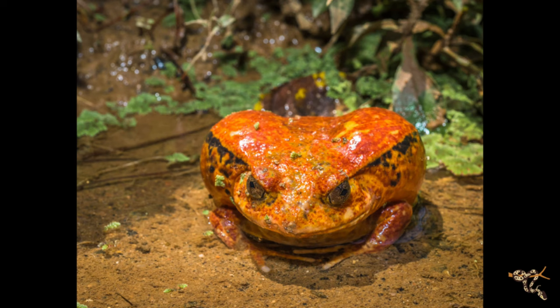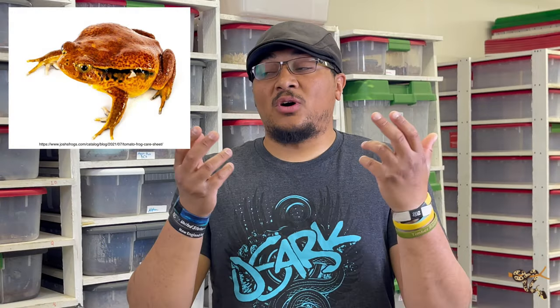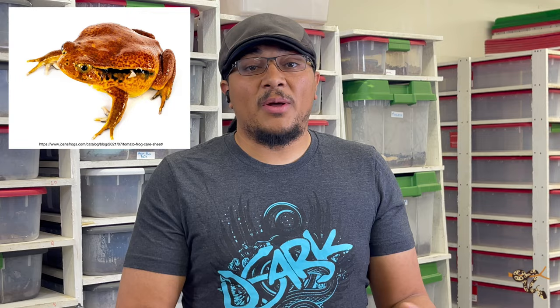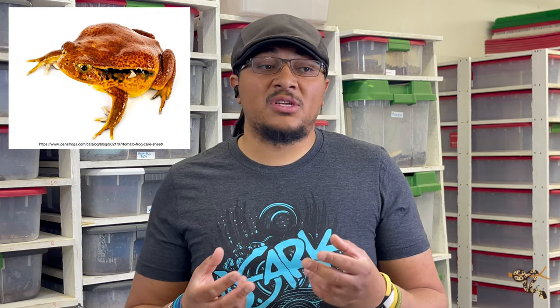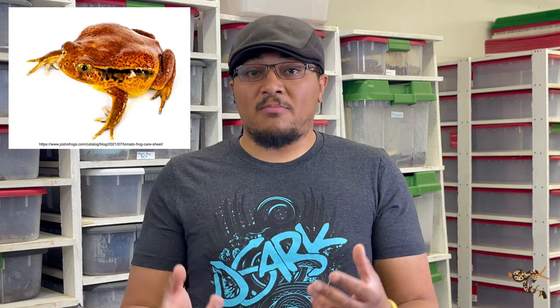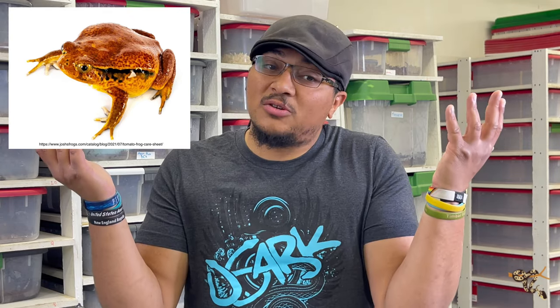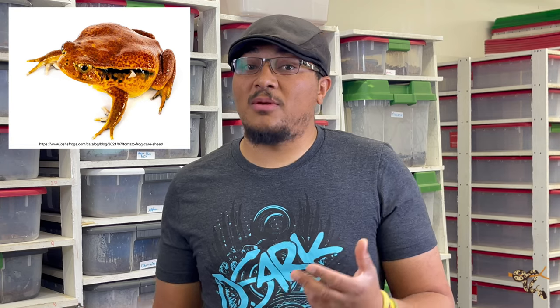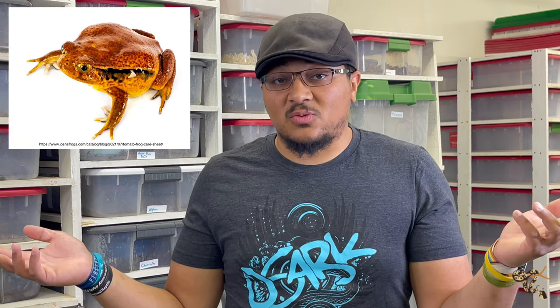They still make really great pet frogs. I really miss my pair — we did lose them. It wasn't during the move, but maybe the stress of the move contributed, and after about a month or two they finally passed. They can live quite a while and we had our pair for a number of years. They were probably those imported ones. I do look forward to eventually getting another few down the road and possibly even getting the true tomato frogs as well.